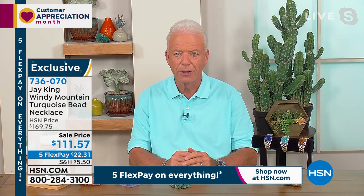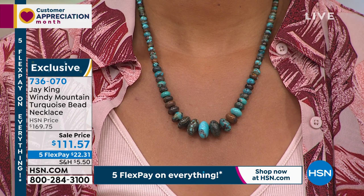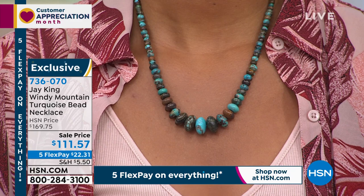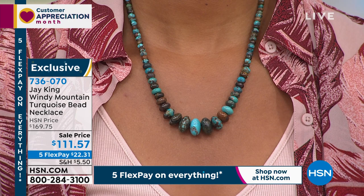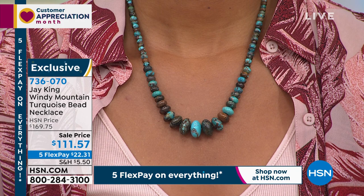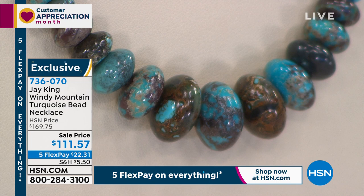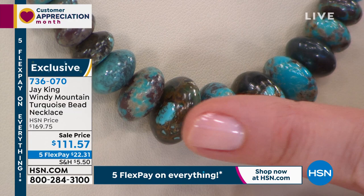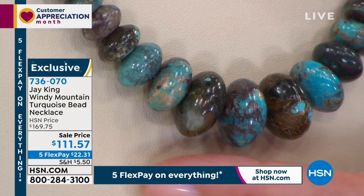I didn't have an exclusive on the deposit, and any other material that went out of the mine I've never seen — not in the United States, not in Europe. We only took what they call mine select when we went there. I've had this in my personal inventory for over 10 years, and the mine was closed right after the millennium — around 2005 or 2006 is when we ran into it.